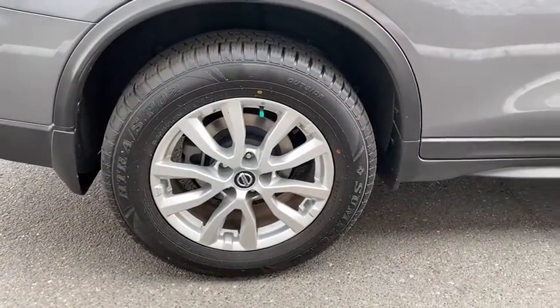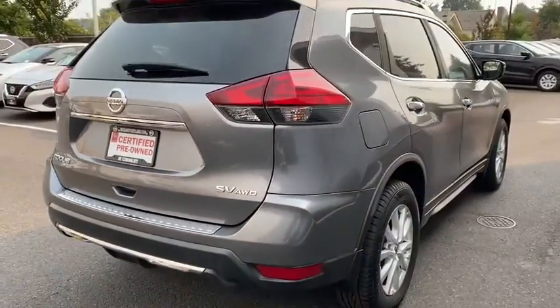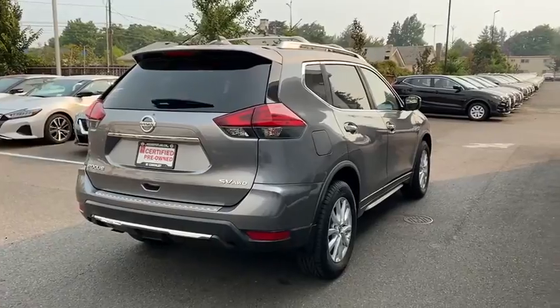This vehicle has less than 65,000 miles. A vehicle like this doesn't come along every day. Come in and get it before someone else does.